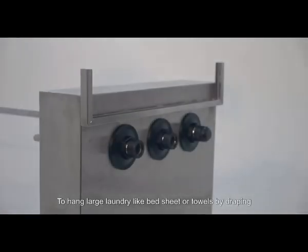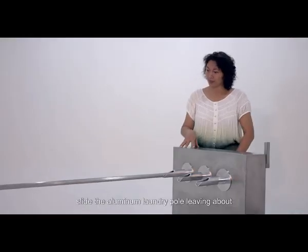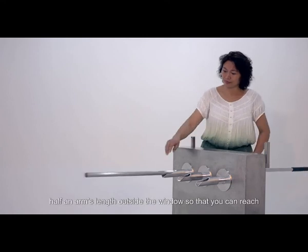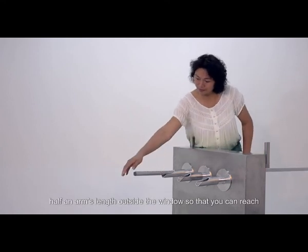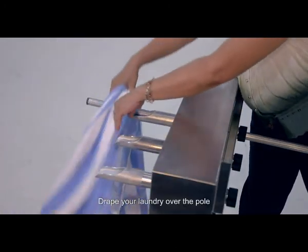To hang large laundry like bedsheets or towels by draping, slide the aluminum laundry pole, leaving about half an arm's length outside the window so that you can reach the pole's end comfortably. Drape your laundry over the pole.